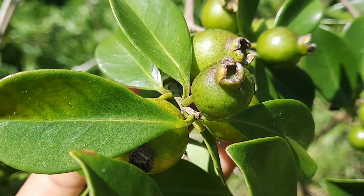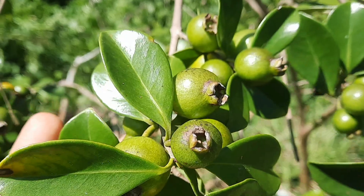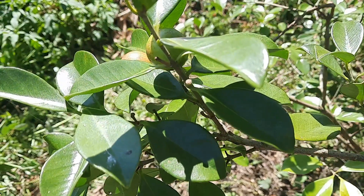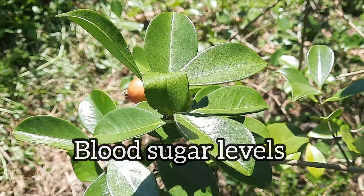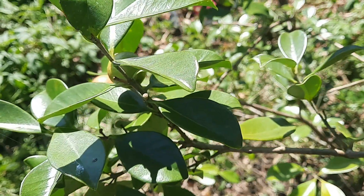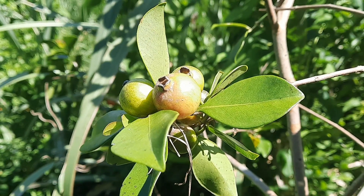Strawberry guavas are also rich in copper, which can help with thyroid health. They are rich in magnesium, which can help to elevate your mood and promote restful sleep. The magnesium in these fruits is also good for heart health, maintaining healthy blood pressure and blood sugar levels, and for energy production and bone development. Strawberry guavas are also rich in potassium, which helps with preventing irregular heartbeat, muscle cramping, and maintaining normal blood pressure.